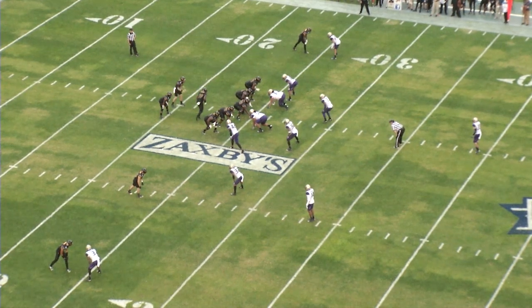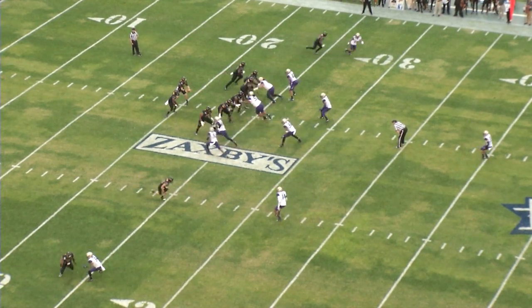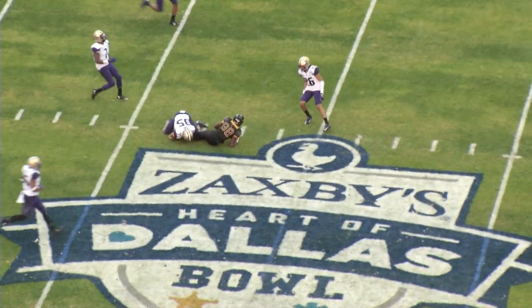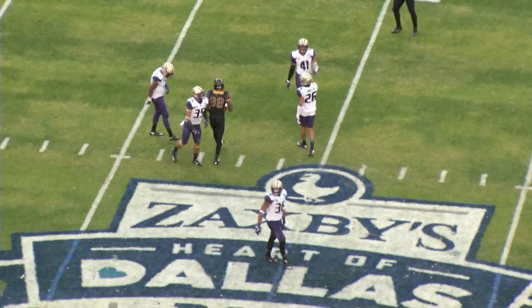One back in the backfield, Justice Hayes with Mullins. Parks will come in motion. Mullins looks to throw over the middle — that's going to be caught. And the Eagles have a first down past the 48. Mike Thomas.